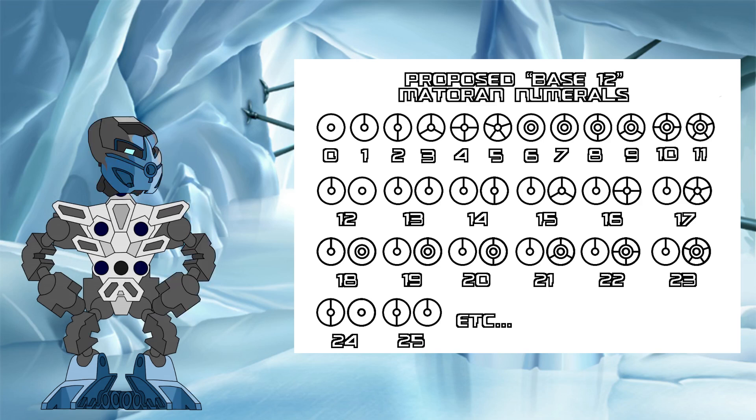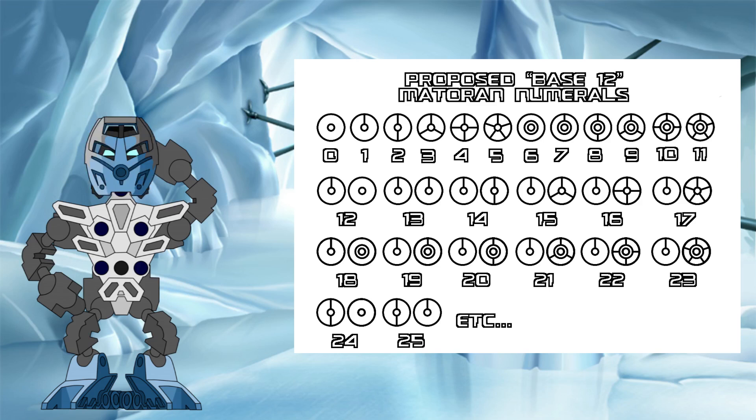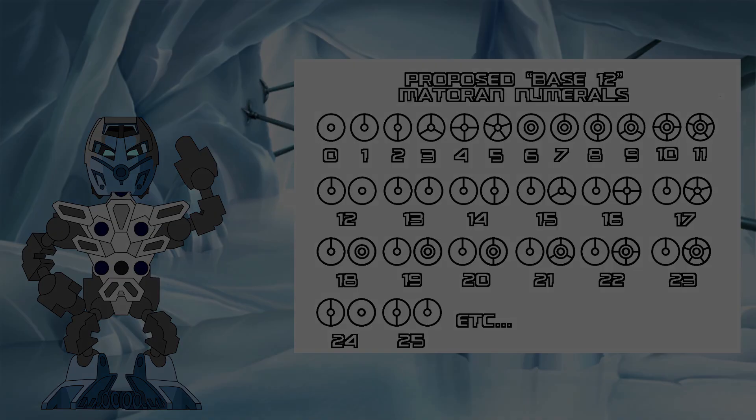But what do you think? Do you agree that the pattern of the canon numbers suggests that other number systems might have been used inside the Matoran universe? If so, do you like this duodecimal explanation? Or do you have other suggestions? Let me know in the comments, and I hope to see you all again soon for another Bionicle Science Investigation here at the Knowledge Tower.